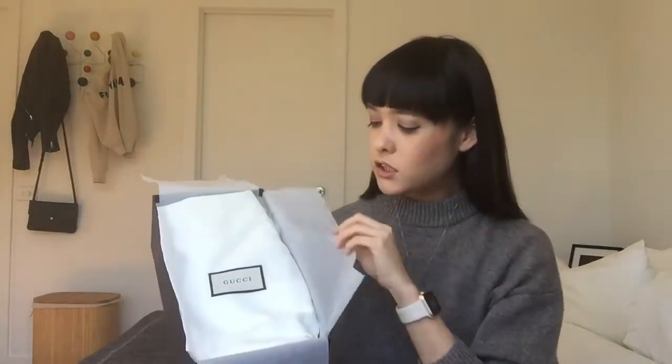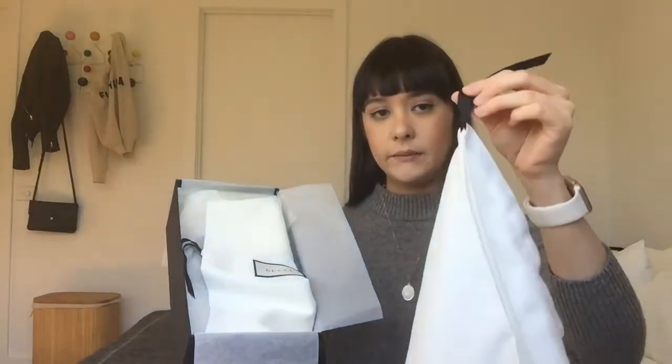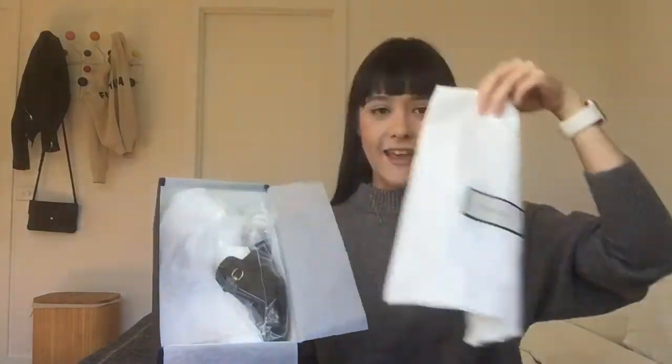On top there is the care booklet for the shoes. Then here we're going to reveal the dust bags. With Gucci shoes they actually provide two dust bags, and they're really beautiful — the same dust bag material as the Soho disco bag. You get not only one but two dust bags, and they have the drawstring ribbon on top.